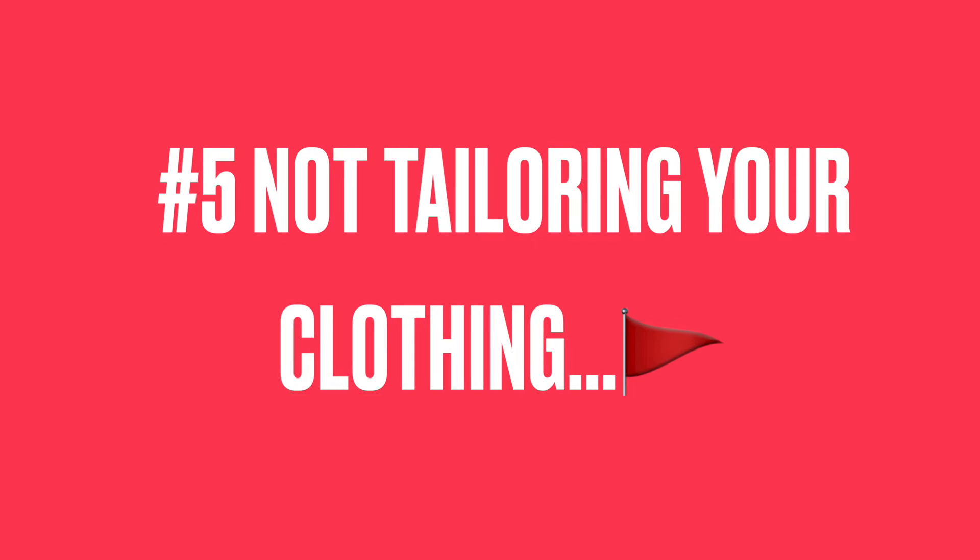The last and most important thing is skipping your tailor. No matter what you wear, whether it's casual or formal, make sure you're getting your clothes tailored. Basic tailoring can go a long way in making sure you appear taller, leaner, and slimmer.